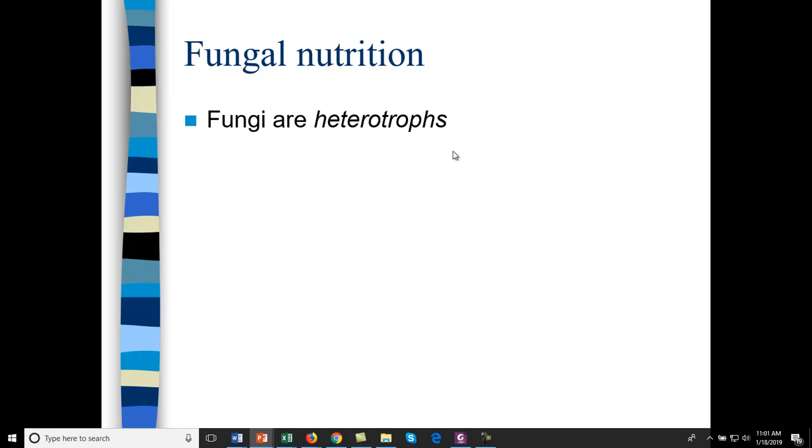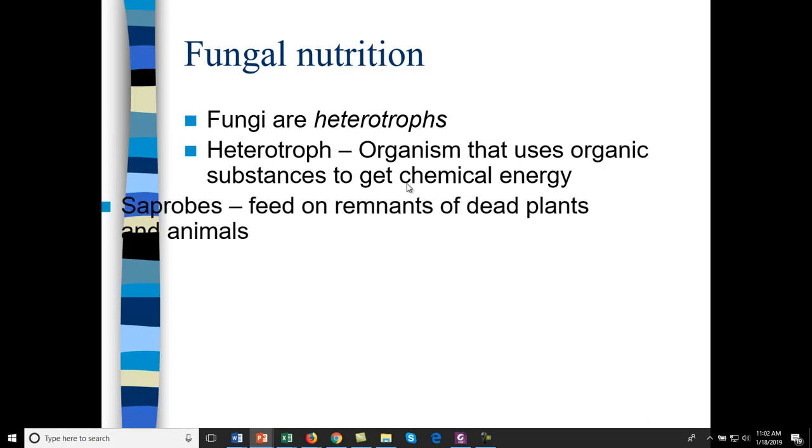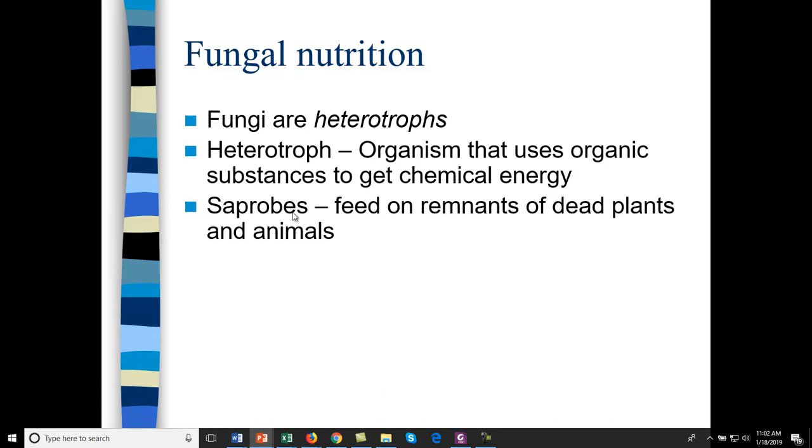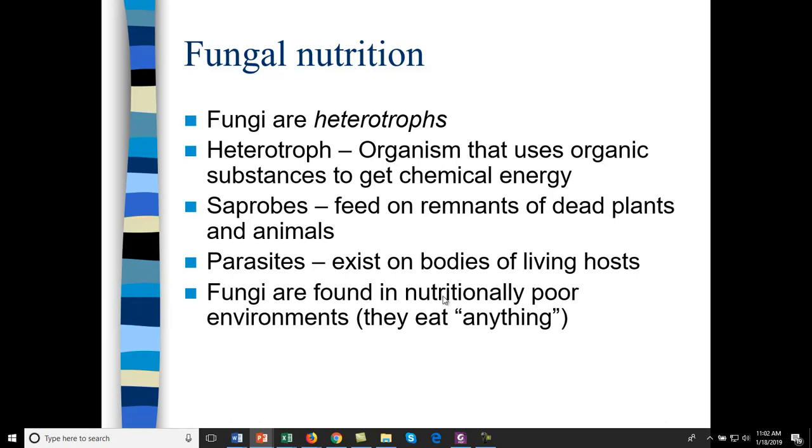Fungi are heterotrophs — they eat organic carbon for chemical energy. Some are saprobes that feed on dead and decaying material. Some are parasites, like Candida for yeast infections or tinea for athlete's foot. They can break down cellulose and complex carbohydrates. You find them in nutritionally poor environments, because in nutritionally rich environments bacteria will outcompete yeast and mold.